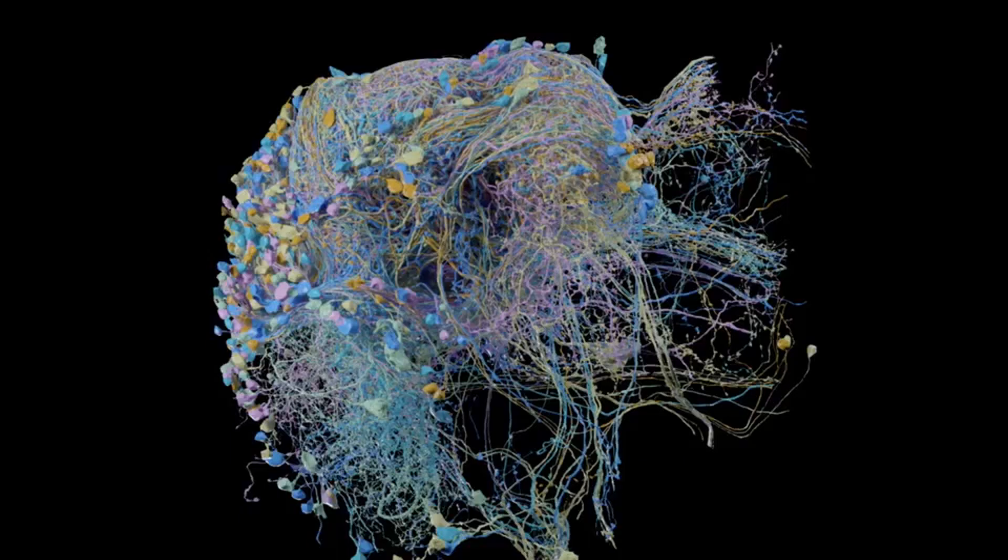Reported today in The Verge: Google publishes largest ever high-resolution map of brain connectivity. Scientists from Google and the Janelia Research Campus in Virginia have published the largest high-resolution map of brain connectivity in any animal, sharing a 3D model that traces 20 million synapses connecting some 25,000 neurons in the brain of a fruit fly. The model is a milestone in the field of connectomics, which uses detailed imaging techniques to map the physical pathways of the brain.